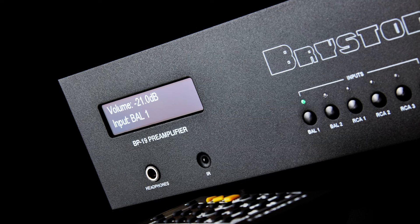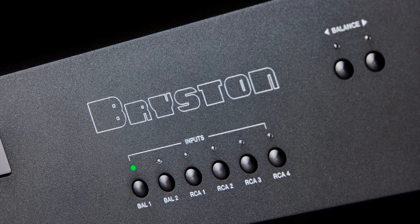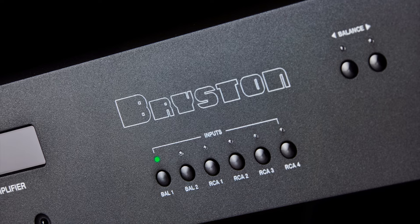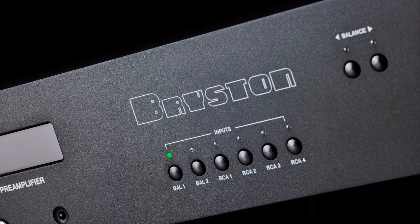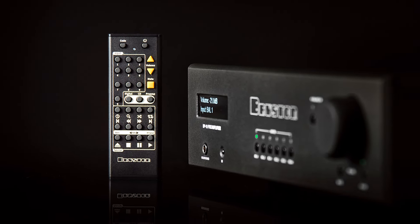The Bryston BP19 preamplifier is available at £5,395. With the built-in MM phono stage it's £6,395, and with the MM and MC phono stage it's £7,395.